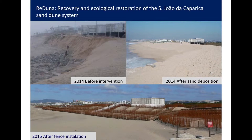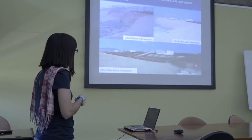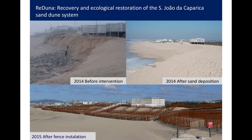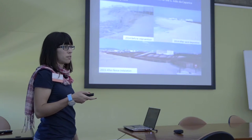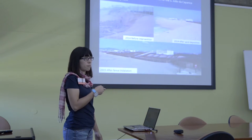Here you can see what happened in 2014, after the Hercules storm. This area went completely out of sand in front of the restaurants and bars — this is the same bar here and here. This was after the storm, this is after they made the first sand deposition, and now you can see the fences and a lot of sand right in front. After the first month they already had about one meter of new sand in some parts.